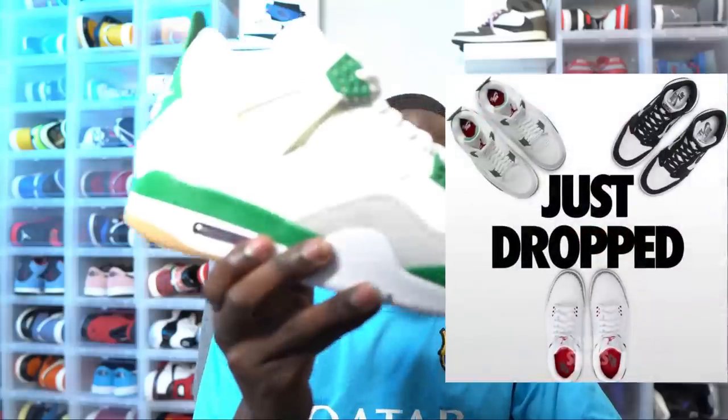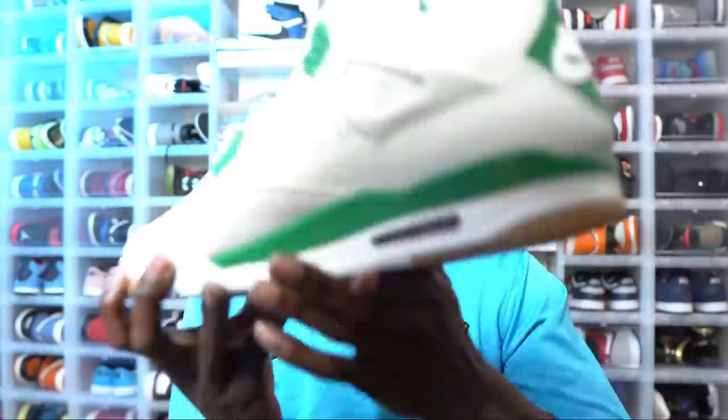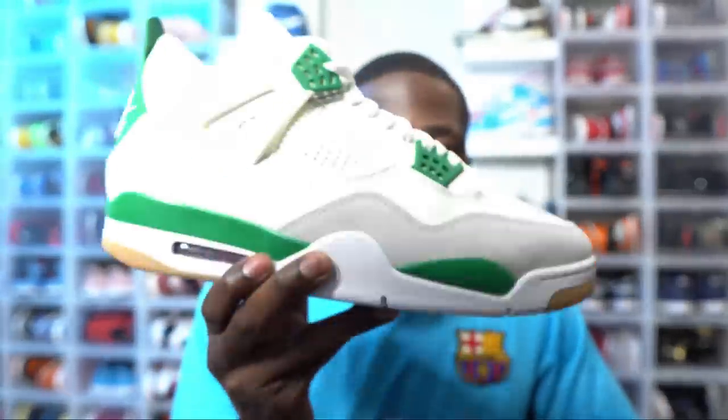First off in the EU, the Jordan 4 Pine Green SB restocked — and this is probably one of the best shoes of 2023. There were a couple other sneakers that restocked as well. We did get a second chance a few months ago but that wasn't great. It shows you Nike never sells out — they always have shoes in the chamber. The resale price is starting to go up on this sneaker again; it's many people's sneaker of the year.